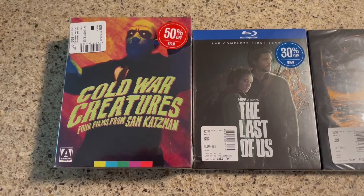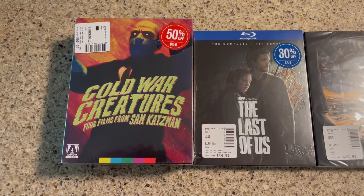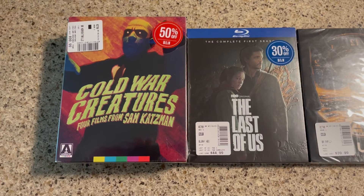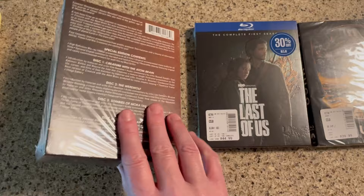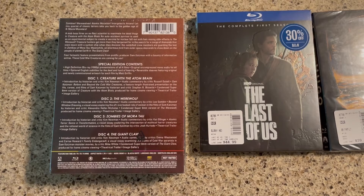We picked up some great things from Barnes & Noble. We hadn't expected to go there but we had to go to Trader Joe's, and there was a whole stand with some 50% off Arrow releases. I picked up this copy of Cold War Creatures — there was only one copy left and it looks really good. I hadn't picked this up before so I really wanted to get it. There's the back of that.